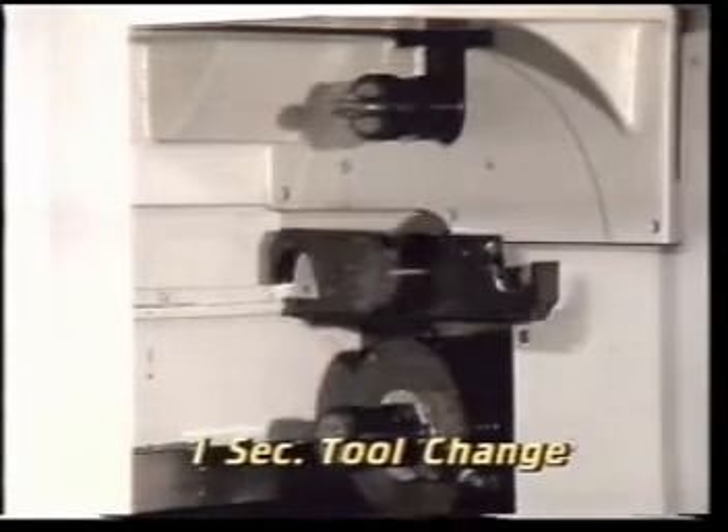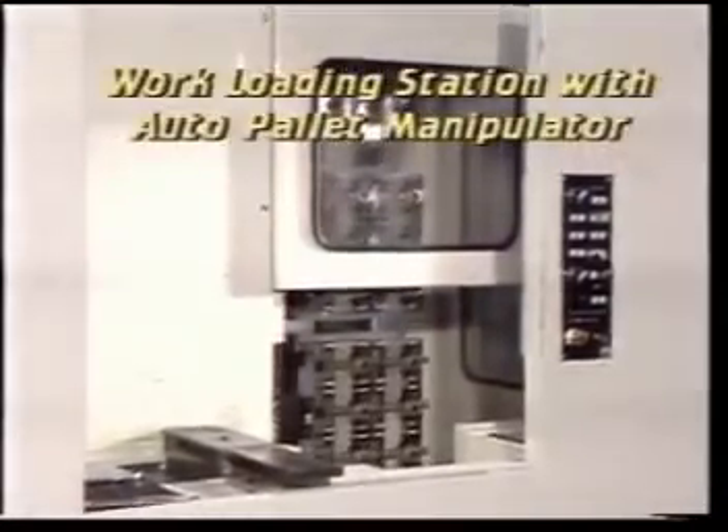Tool change times can be as lightning fast as one second. All part loading and tool setup is done internal to machining time on the FMA3.